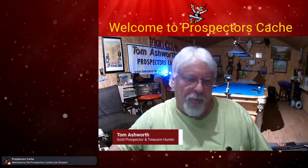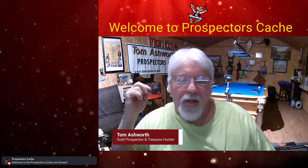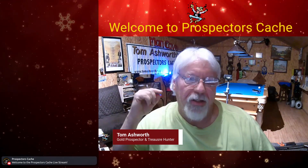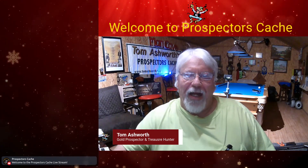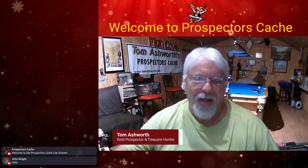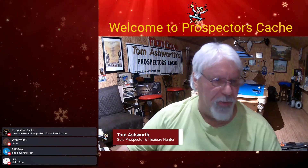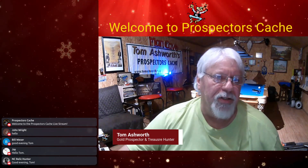Welcome back to another Prospectors Cache live stream! Today's topic is metal detecting accessories. You guys can share what you use, and I'm going to share my system for both water hunting and land hunting. I'll show you all the accessories I have — I try to keep it as minimal as possible; I don't like carrying a lot of stuff out into the woods.